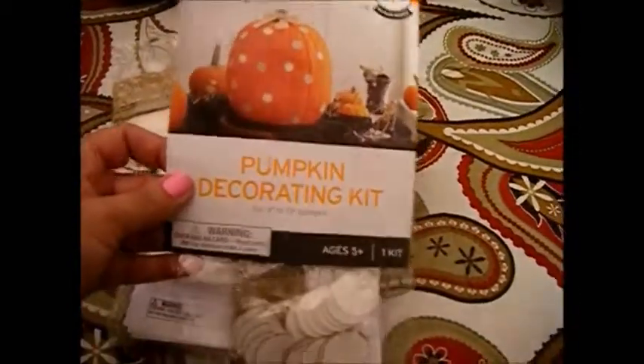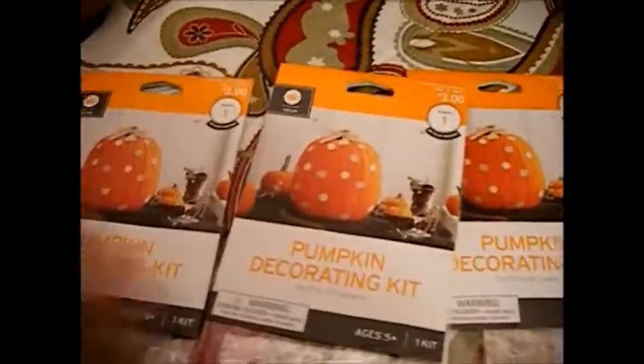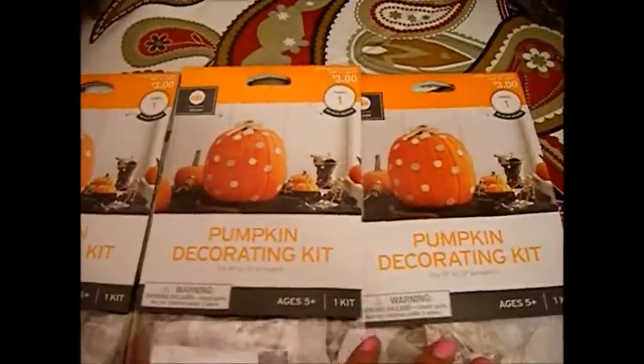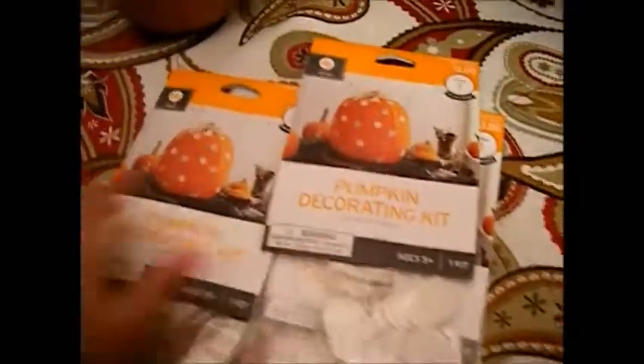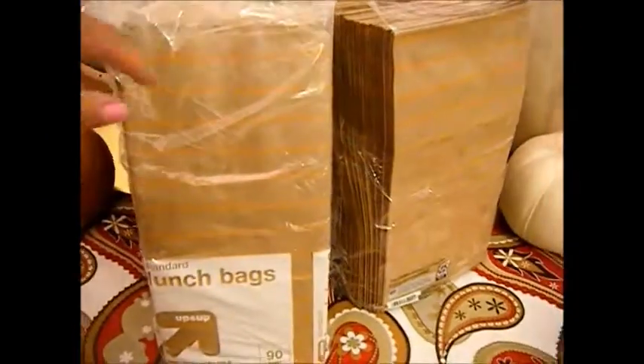There's also a pumpkin decorating kit — I bought three of them and these were 30 cents a piece. I'm not going to use them for pumpkin decorating and I'm not going to store them until next year; I'm just going to use them throughout the year.